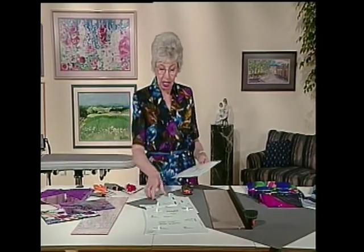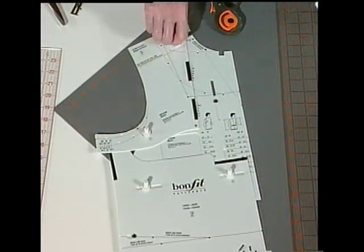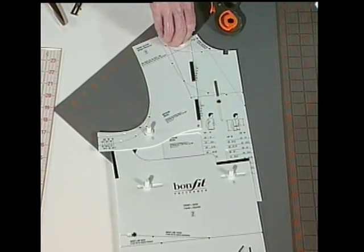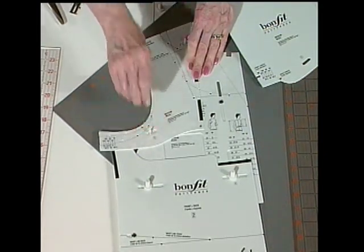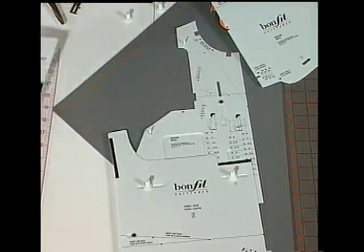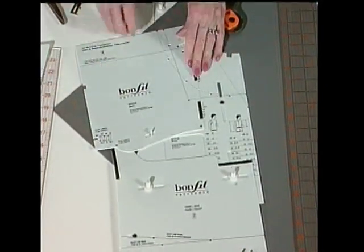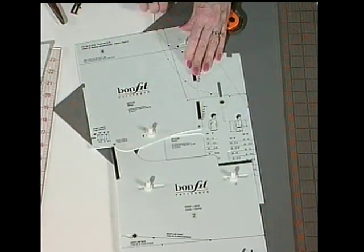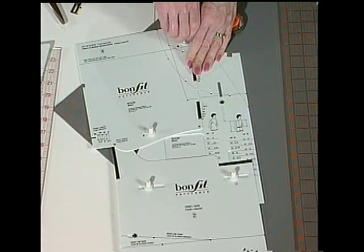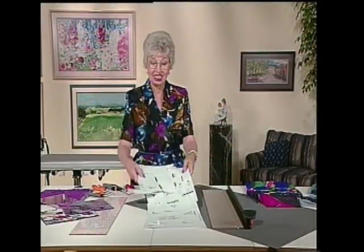Here's how most of them start out. Instead of having a standard armseye with the sleeve, they probably have that removed and a cut-on sleeve put on so that it is a lot easier. You won't have to worry about the sleeves and how it all comes together. This makes it all in one — the bodice and the sleeve — so this is going to be easier. This is what you saw with all those and what you will see with the rest of them.